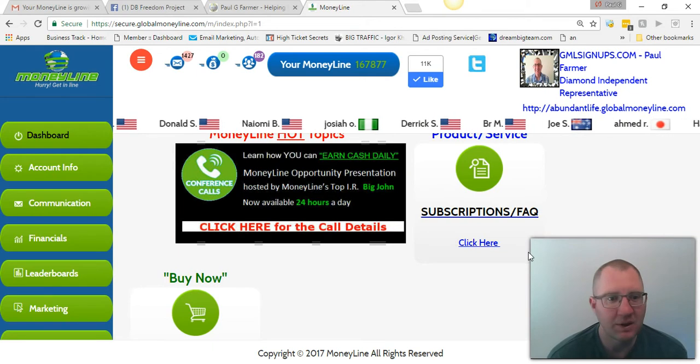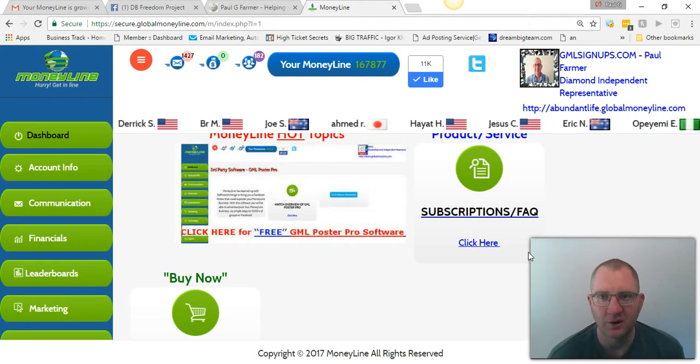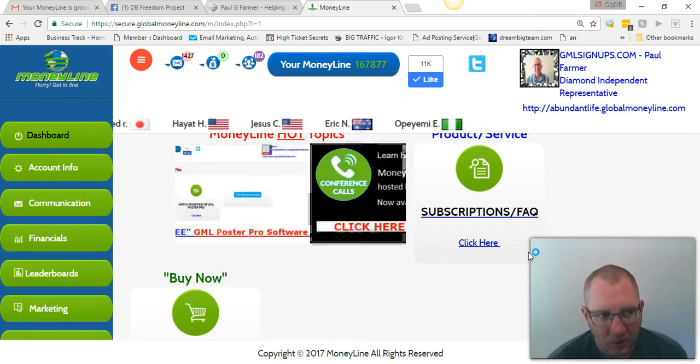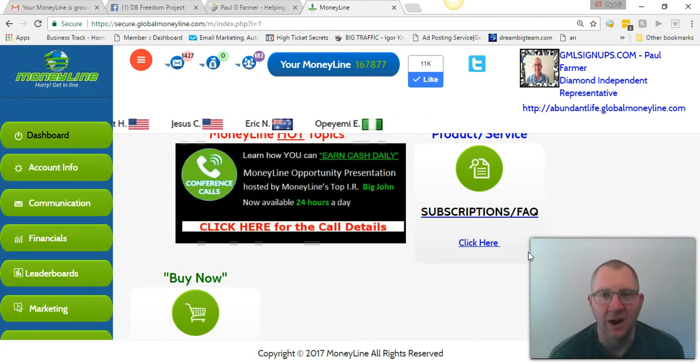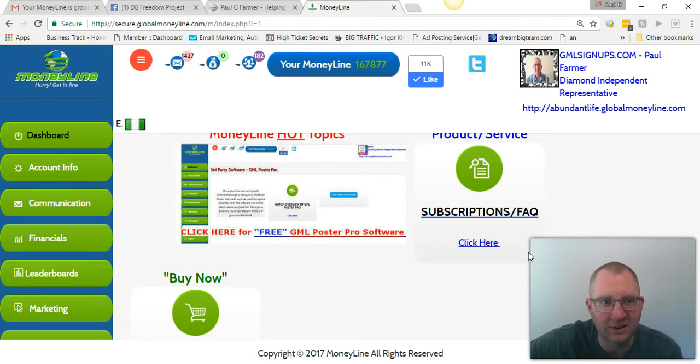Global Moneyline is completely free to join. All you have to do is click the link right below this video and go ahead and join. But there are also different subscription levels: bronze, silver, gold, platinum, diamond, and double diamond. What those do is give you more exposure so your ads get seen better.